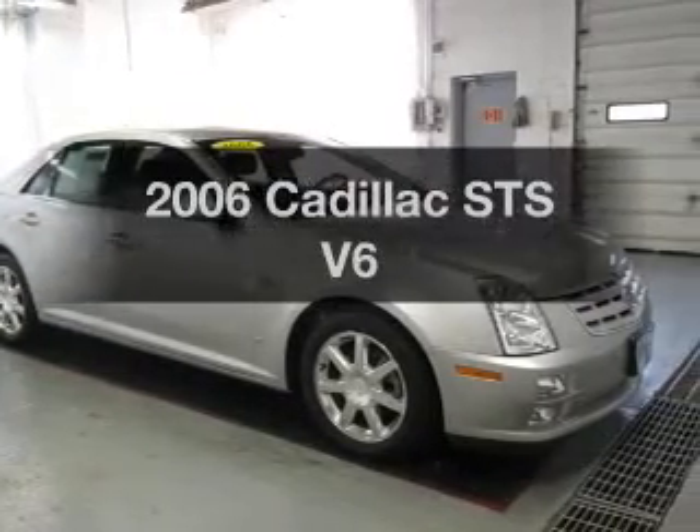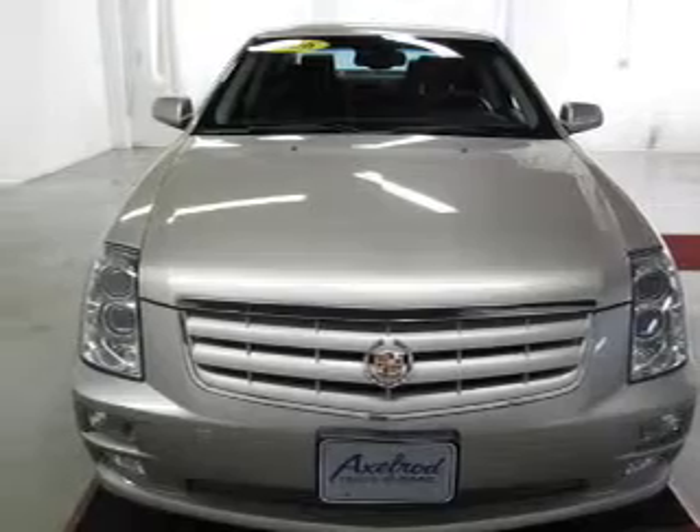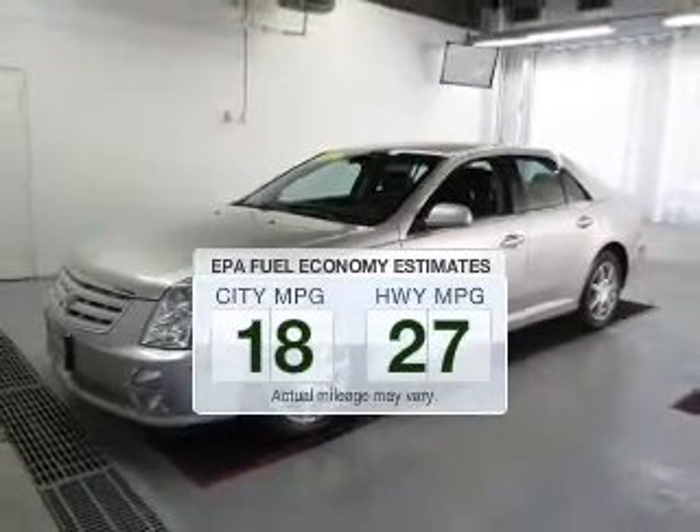Presenting the 2006 Cadillac STS. Find everything you want in a ride under one roof. With this vehicle, save your money. Make less trips to the gas station to fill up your gas tank when driving this fuel-efficient vehicle.